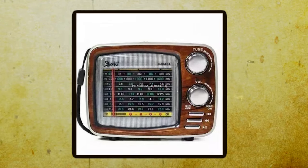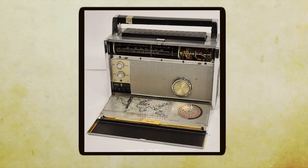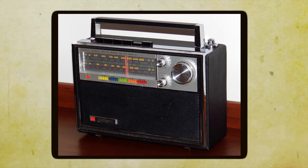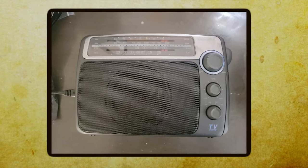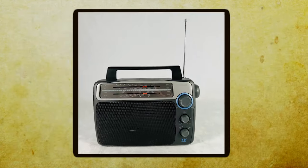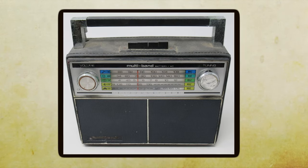Multiband Radio. Multiband radios, also known as multiband receivers or transceivers, are a type of radio receiver that can tune in to a wide range of frequencies, allowing users to access various radio signals beyond standard AM and FM broadcasts. These radios trace back to the early days of radio technology. In the early 20th century, the first radio receivers were primarily designed to receive amplitude modulation broadcasts and could only tune in to a limited range of frequencies.